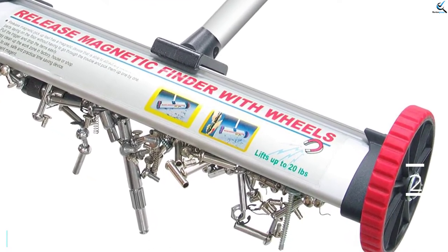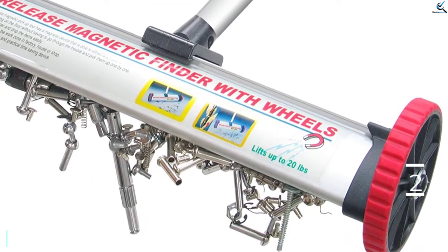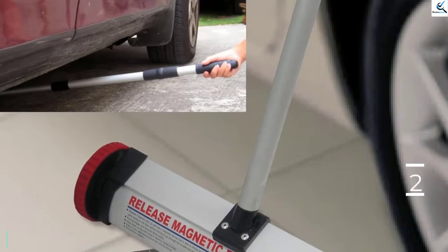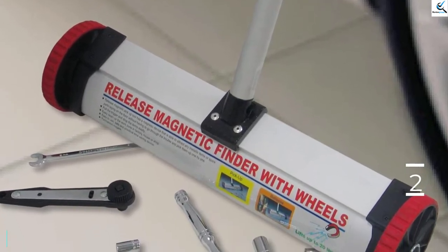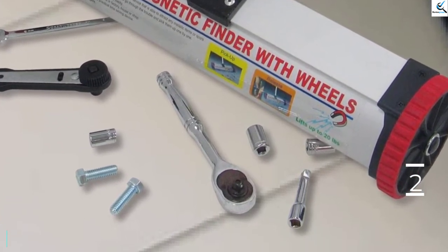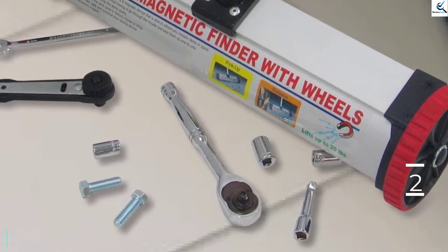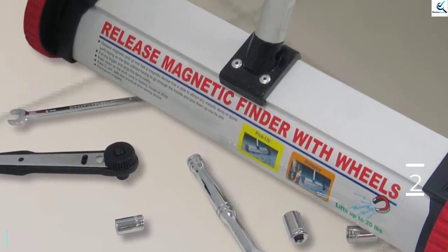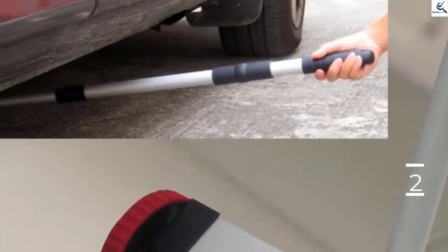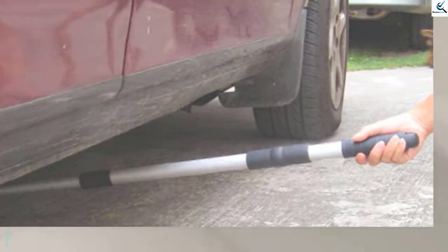Likewise, it's simple to use, where it comes with a long telescopic handle that promotes convenience. You don't need to bend too much, hence you can work for long without much fatigue. Besides, the magnetic sweeper comes with a permanent magnet that offers excellent performance. Moreover, it's an exclusive magnetic sweeper with exclusive wheels for maneuverability and exclusive controls to collect all the magnetic metal debris in style.